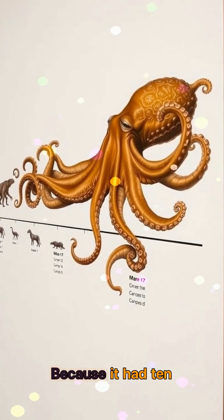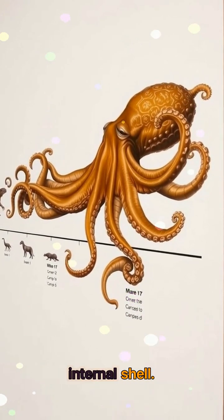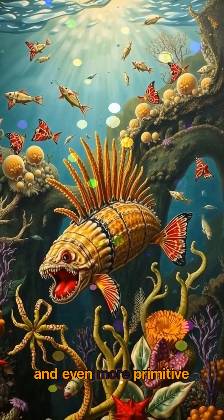Because it had 10 functional limbs, complete with suction cups and an internal shell — two more arms than modern octopuses and even more primitive than today's vampire squids.